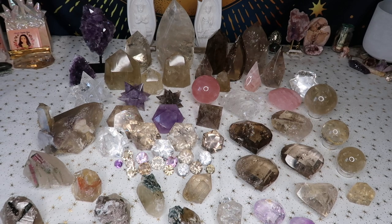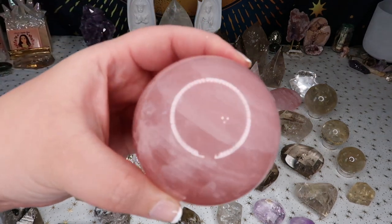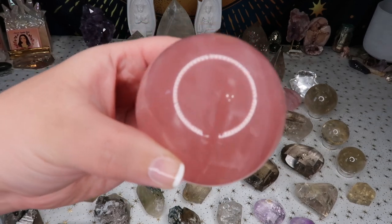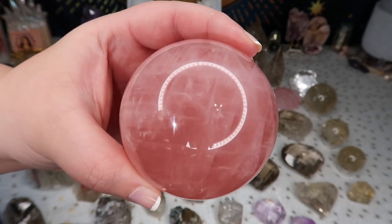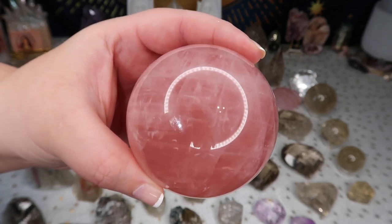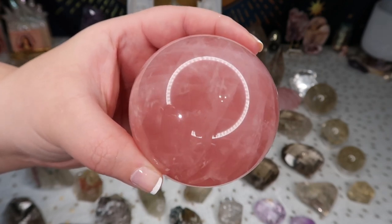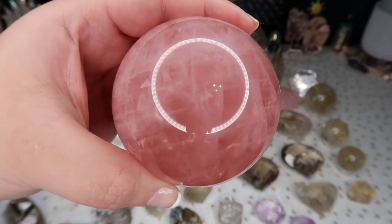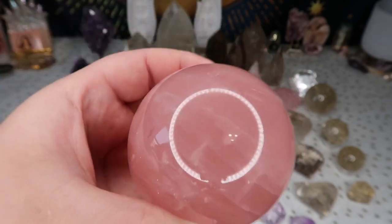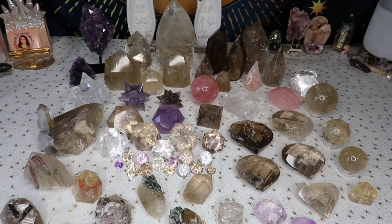Another piece I display on my desk is this gorgeous rose quartz sphere — it actually has a star in it. With the light you can faintly see the star and its different points. Because it's a really nice juicy pink color, I ended up keeping this piece for myself. It does have a star in it and is just a gorgeous deep pink color.